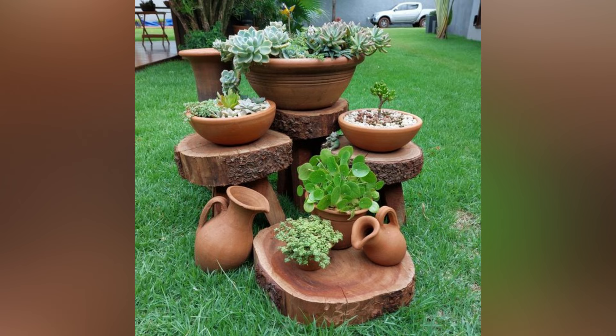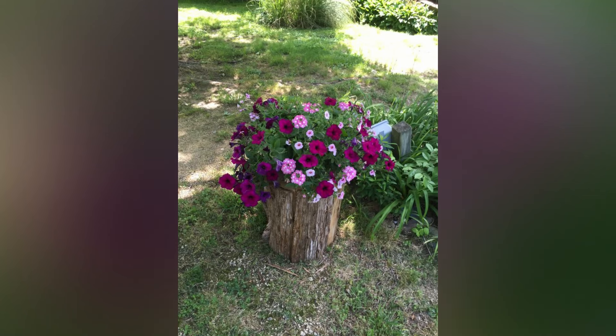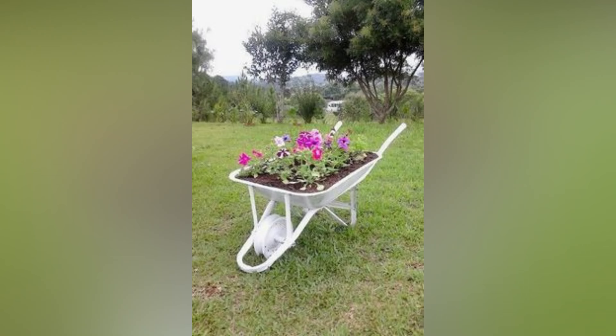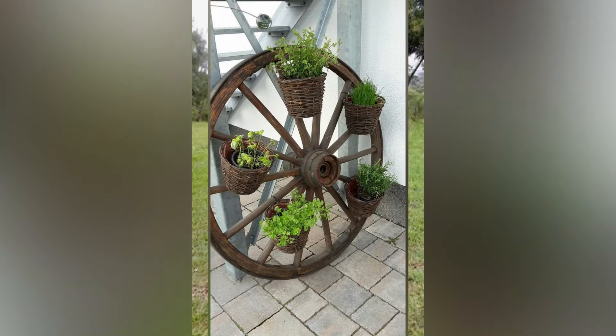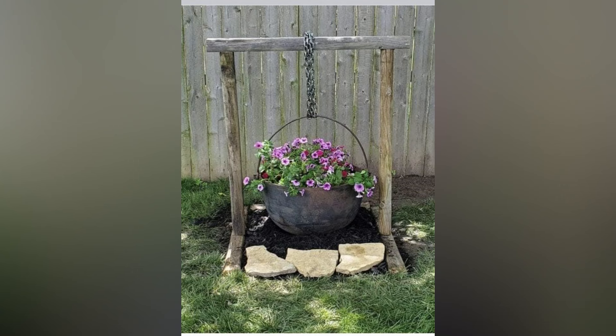Every home buyer examines the backyard of a property very closely before signing the deal. This is the space that can come in handy to add an element of beautiful outdoor decor to your home. A well-maintained garden is often the staple choice for utilizing a backyard. If you're wondering how to add finesse and charm to your backyard, here are 15 Creative Garden Ideas for Small Spaces.